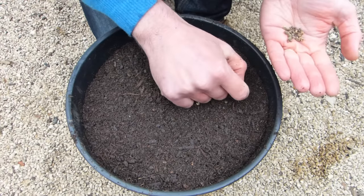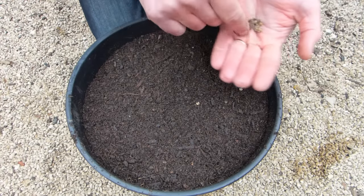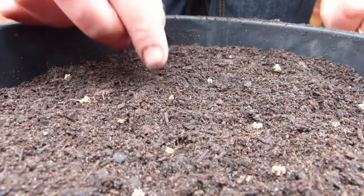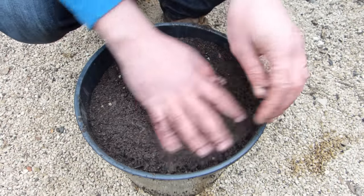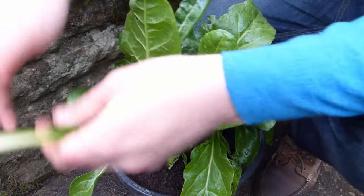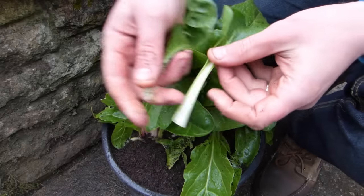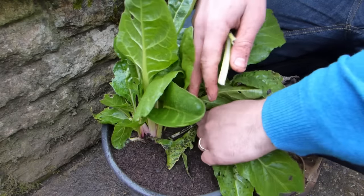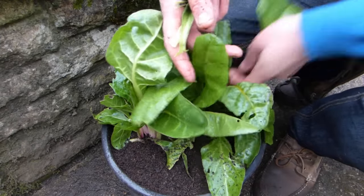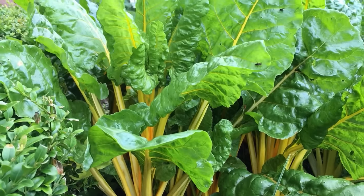Sow chard directly into containers from spring, or start them off in plug trays to plant as seedlings. Plants should end up at least 6 inches apart. You should be able to pick your first leaves about 3 months after sowing. Pick little and often to encourage more leaves to follow. Looked after, chard can potentially crop until well into autumn and in milder areas throughout the winter.